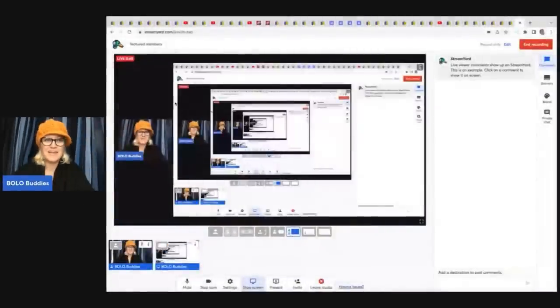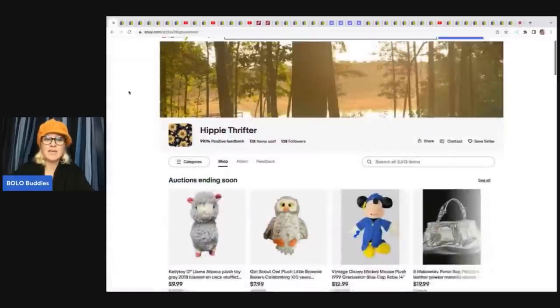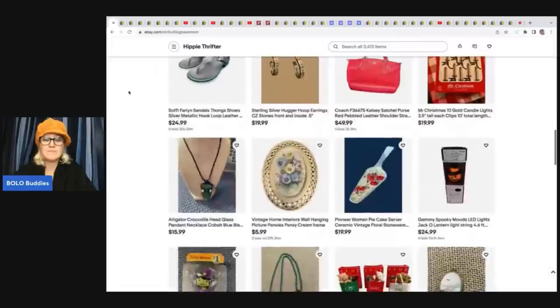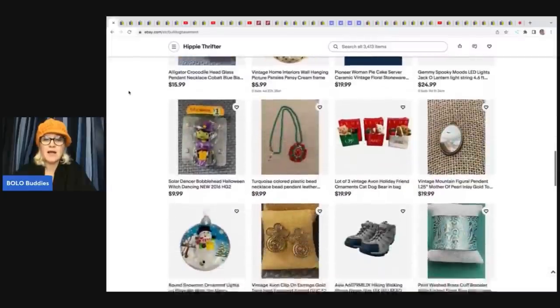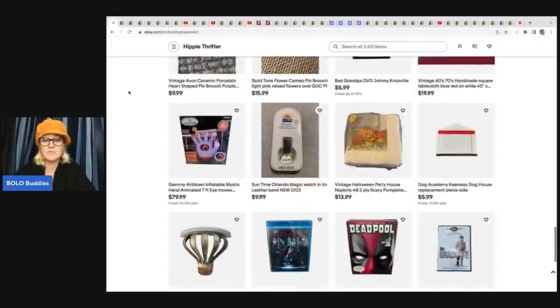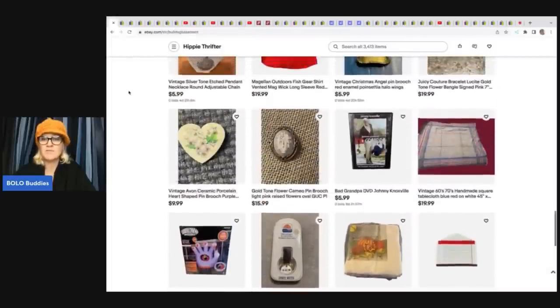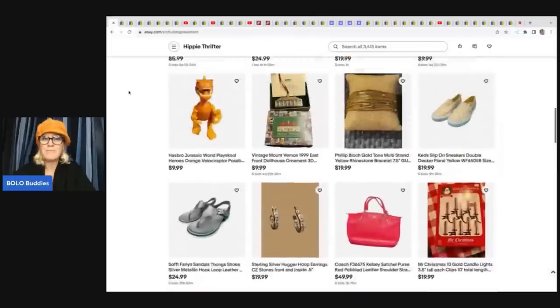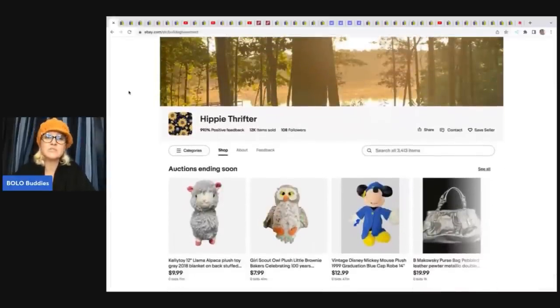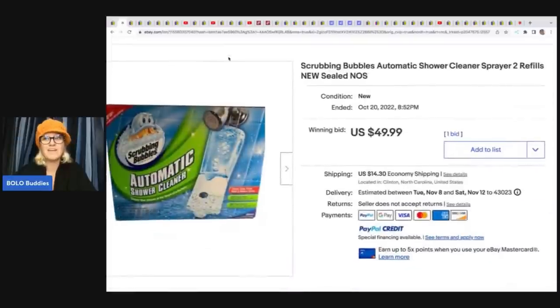The first item comes from the Hippie Thrifter. These are featured members — they've joined memberships to be part of this video. Level two gets you in the video; there's a join button down below, or a link in the description. Links to all the eBay stores and YouTube channels are also in the description — please consider following and subscribing.